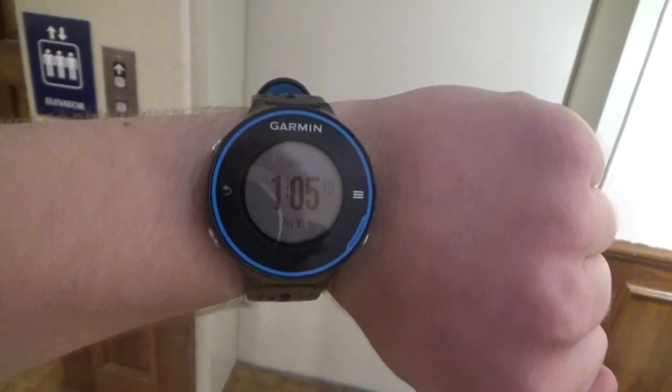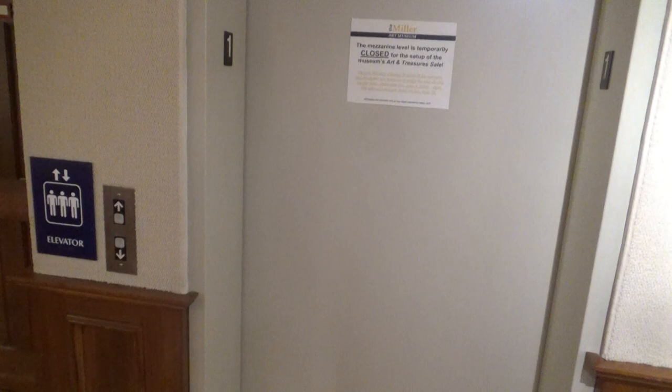Alright guys, it's Zane Time with the Garmin Fire 620, and today we're going to ride the elevator at the Miller Art Museum in Sturgeon Bay, Wisconsin. It is a Dover Impulse. And here it is.